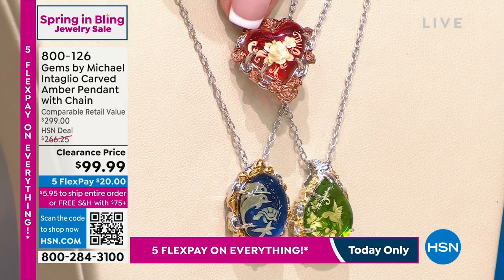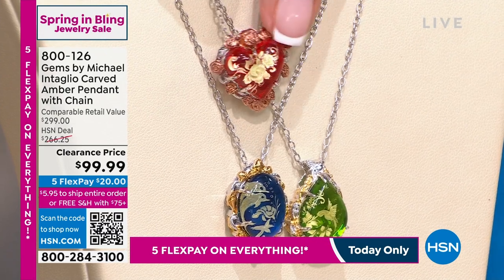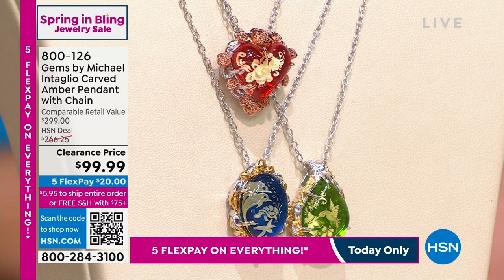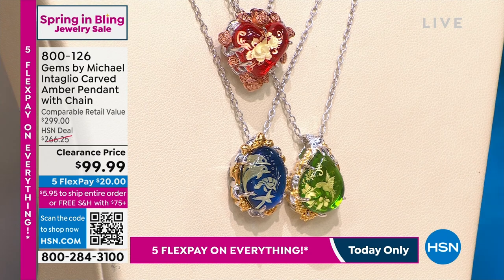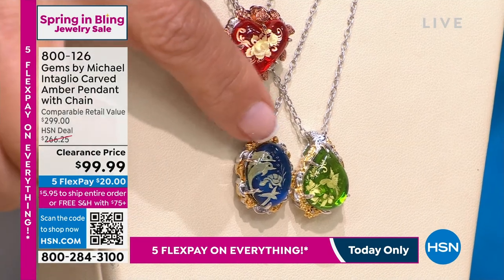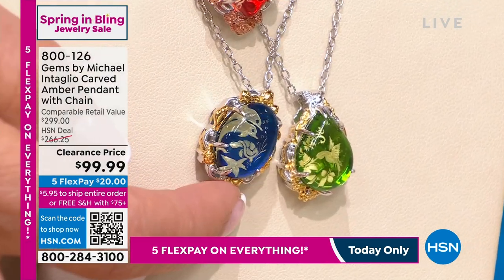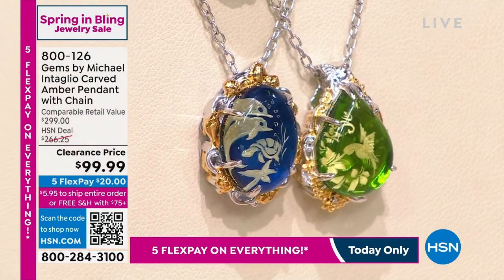If you choose the red, you get the beautiful look of a floral design — you've got the romance of the rose. If you choose the green, you're going to be getting home today that beautiful hummingbird floating over a flower in the green amber. If you choose the blue, it's a dolphin with his friends, the starfish and the turtle under the sea.